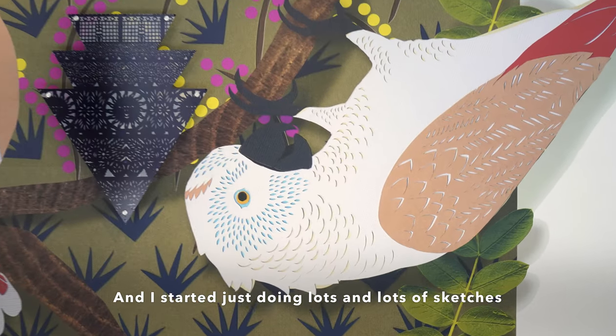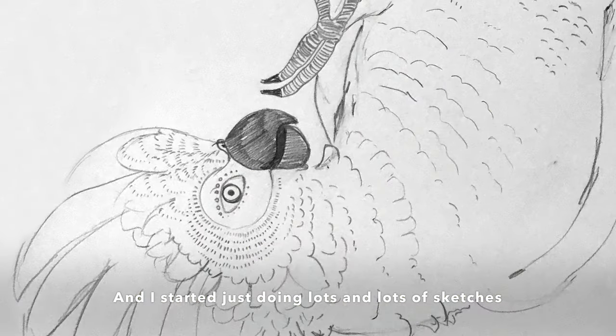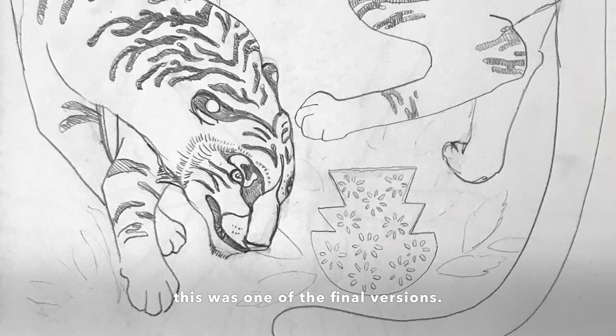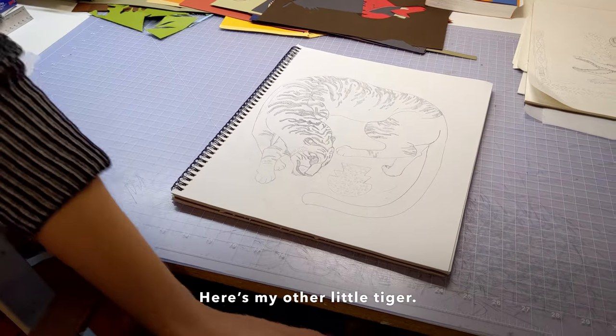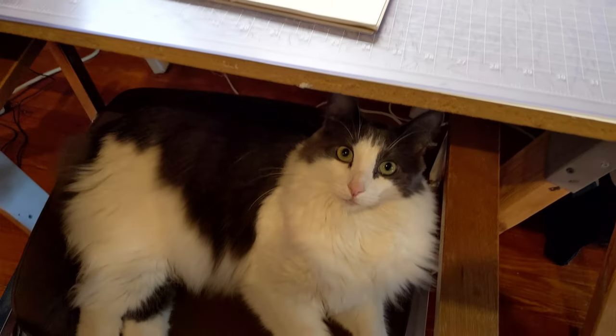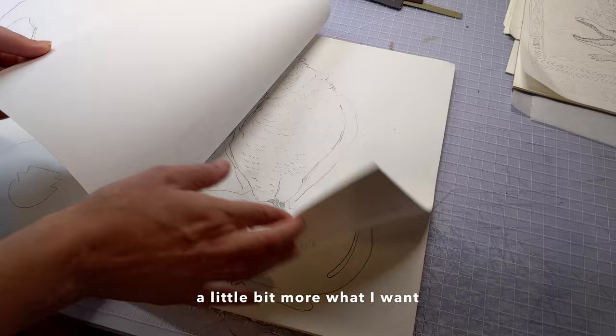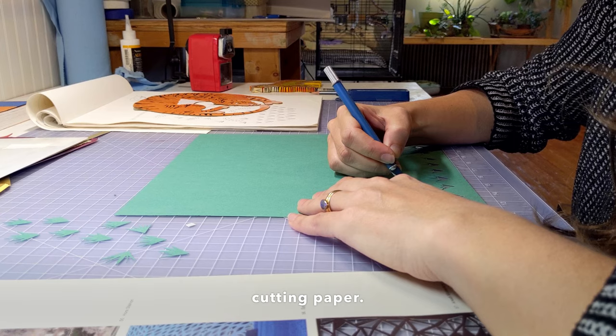I started just doing lots and lots of sketches. I have the tiger sketch here — this was one of the final versions. Here's my other little tiger. Then, once I refine a sketch to be a little bit more what I want, that's when I start actually cutting paper.